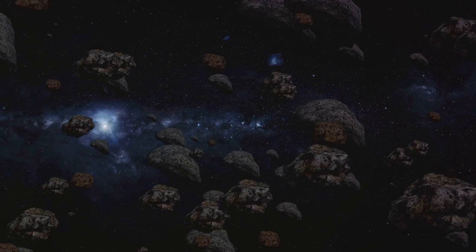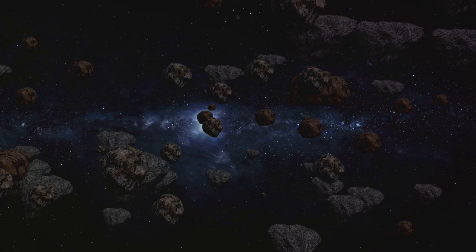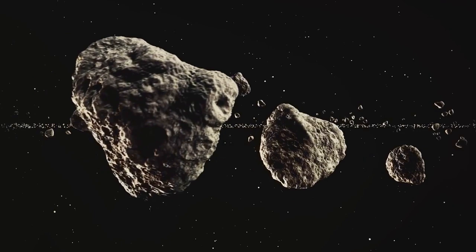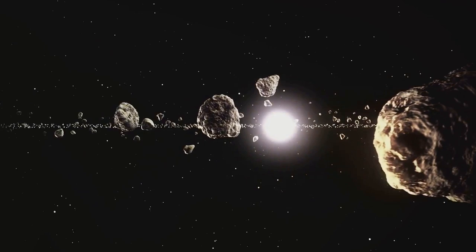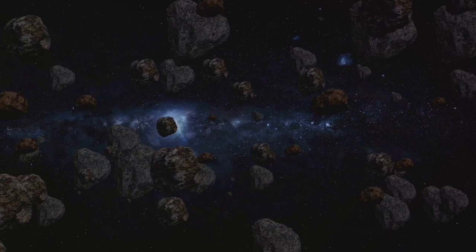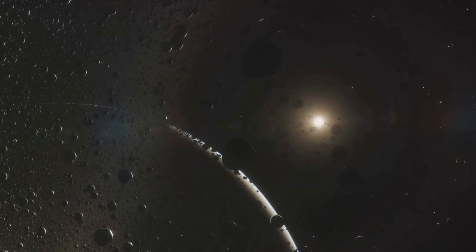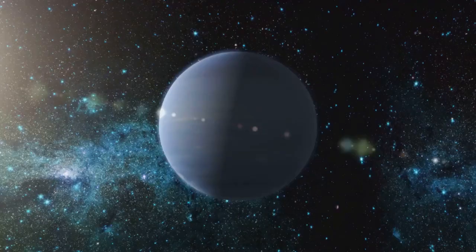Imagine a disk of icy bodies scattered around the Kuiper Belt, extending even further into space. This is the scattered disk — a region whose inhabitants have orbits that are highly elongated and tilted, often taking them far above and below the plane of the solar system. Many of these objects were likely once part of the Kuiper Belt but were ejected outward by gravitational interactions with Neptune. Neptune's massive gravity acts like a giant cosmic pinball machine, flinging objects into new orbits — some hurtling inward to become short-period comets, others thrown into the farthest reaches of the solar system to become long-period comets returning only after thousands or millions of years.